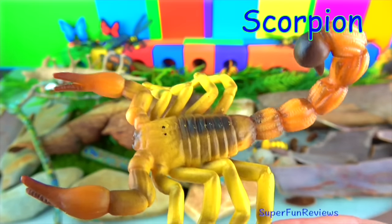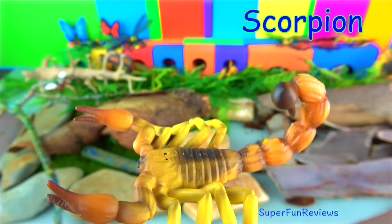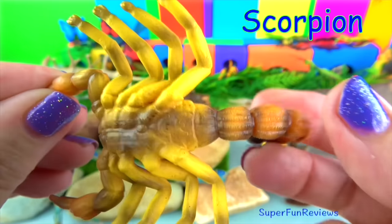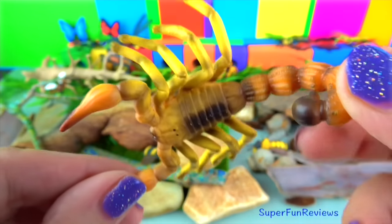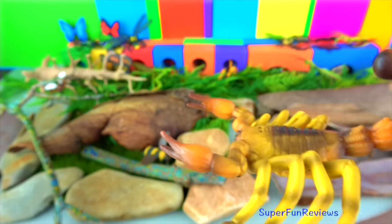The yellow fat tail scorpion is one of the most dangerous scorpions in the world. They are found in the semi-arid and arid regions of the Middle East and Africa. They grow to a length of nearly four inches. Their sting can kill. Scorpions will generally try to kill and eat anything which moves and is smaller than themselves.